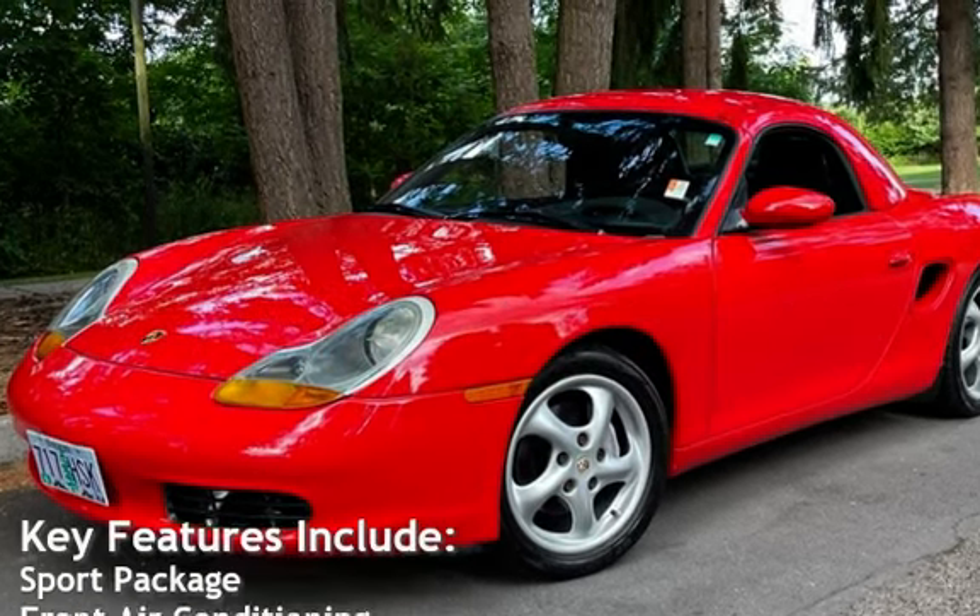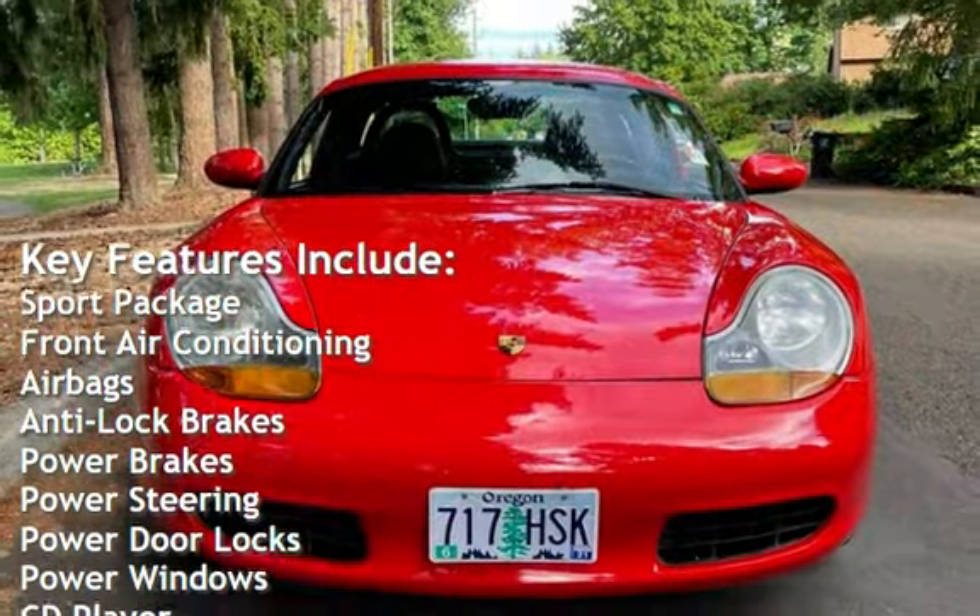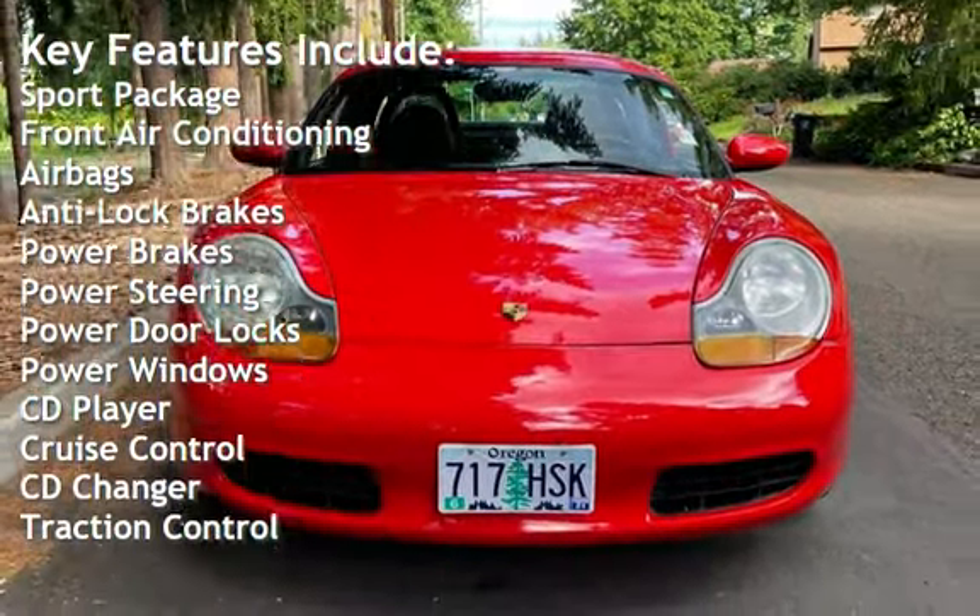Key features include sport package, front air conditioning, airbags, anti-lock brakes, power brakes, and power steering.